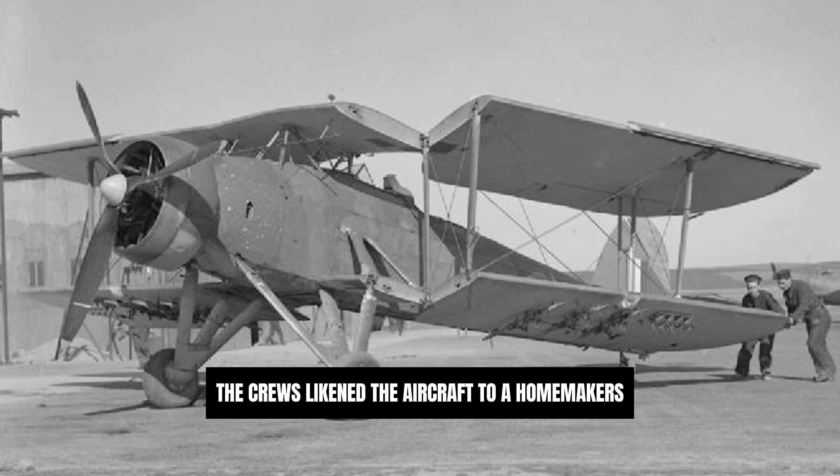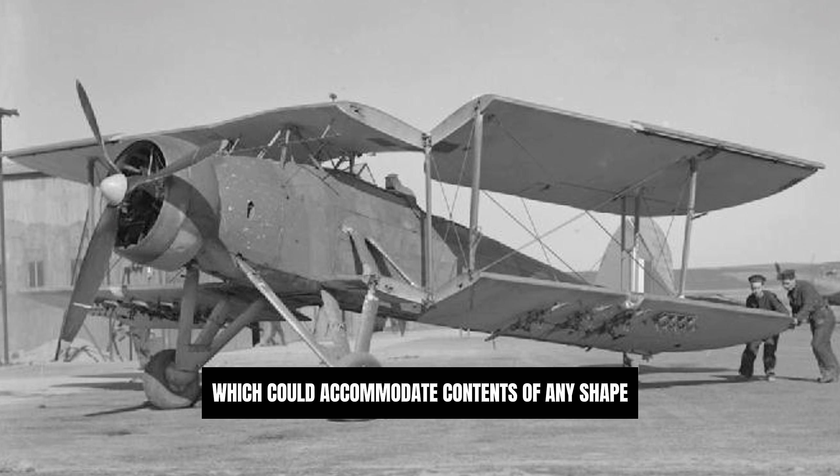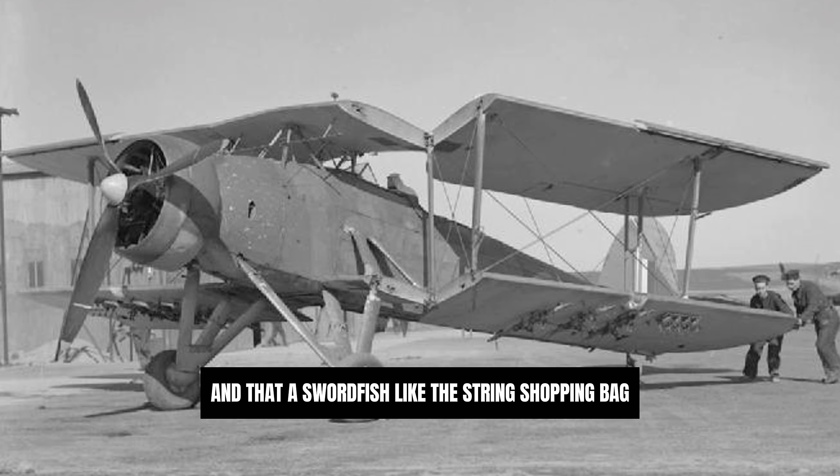but a reference to the seemingly endless variety of stores and equipment that the type was cleared to carry. Crews likened the aircraft to a homemaker's string shopping bag, common at the time, which could accommodate contents of any shape, and that a Swordfish, like the string shopping bag, could carry almost anything.